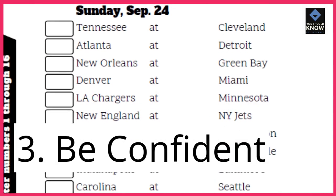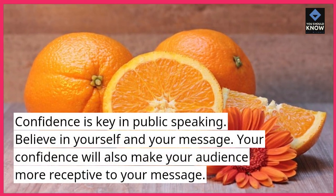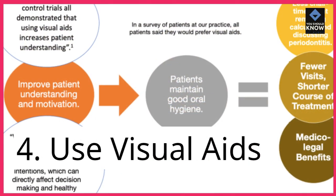3. Be confident. Confidence is key in public speaking. Believe in yourself and your message. Your confidence will also make your audience more receptive to your message.